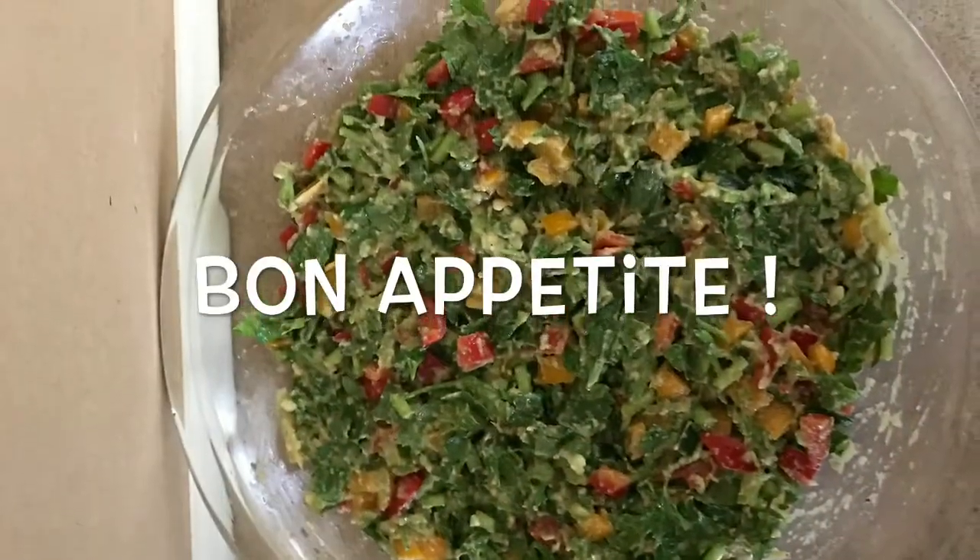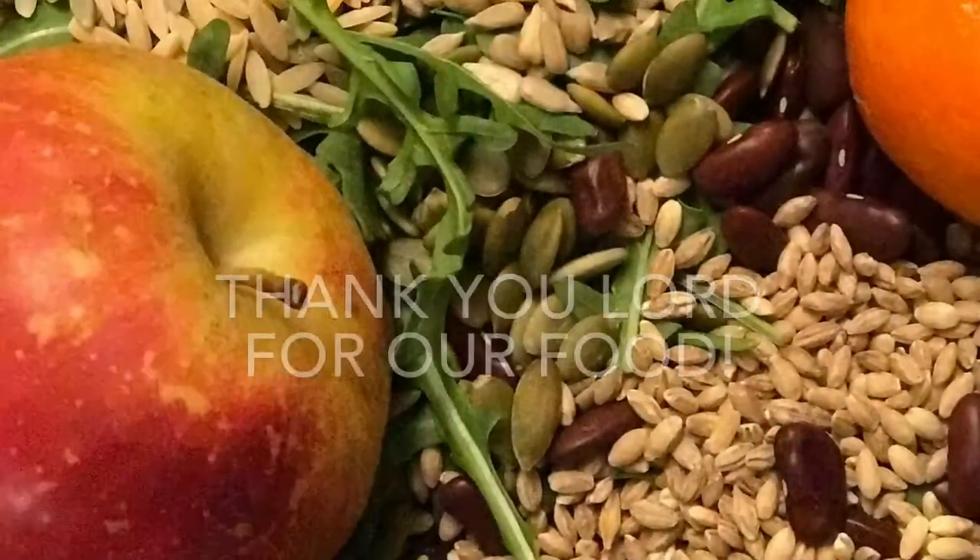Bon appétit! Thank you, Lord, for our food.